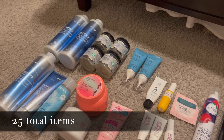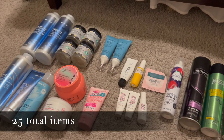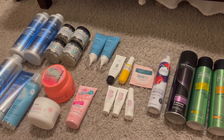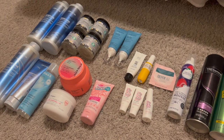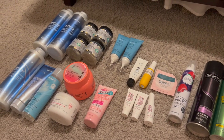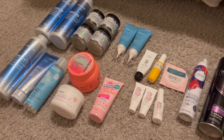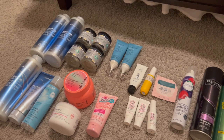Twenty-five hair products total — I think I did really great this year. I've worked through a lot of mini hair care items from my backstock. For 2023 I want to focus on hair oils and protecting the ends of my hair.